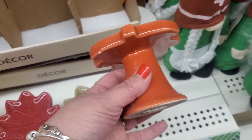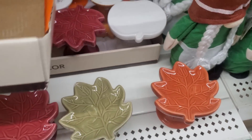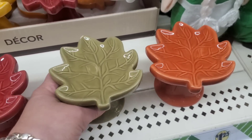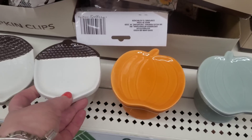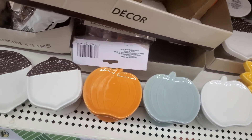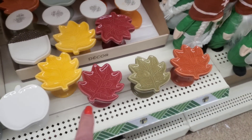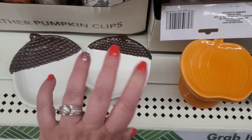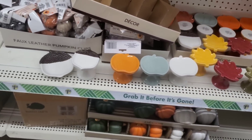Do you remember the little cupcake risers they've been giving us in years gone by? Well, now they've made them huge and heavy-duty - not thin at all. They gave us so many choices: the acorn is super minimalist, and they have four leaf colors, three pumpkin colors, and the acorn. They also have matching trinket trays for every single one, so you could put your soap dispenser and sponge right there for the cutest kitchen holiday decor.